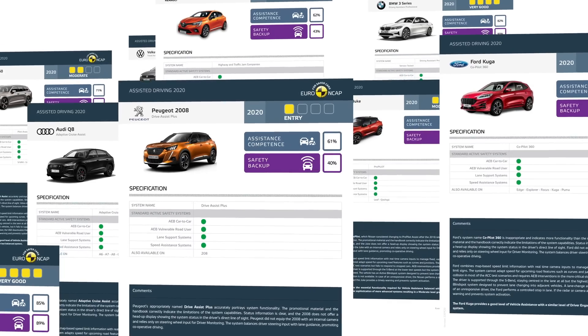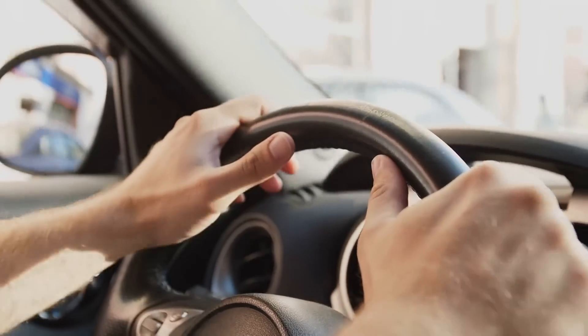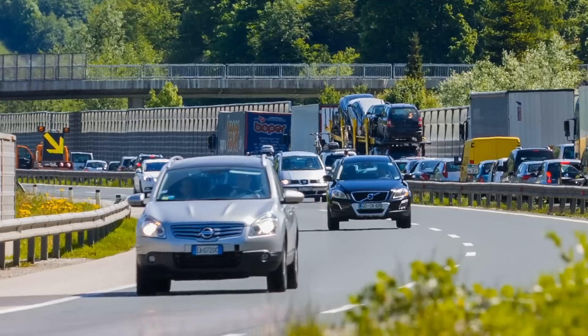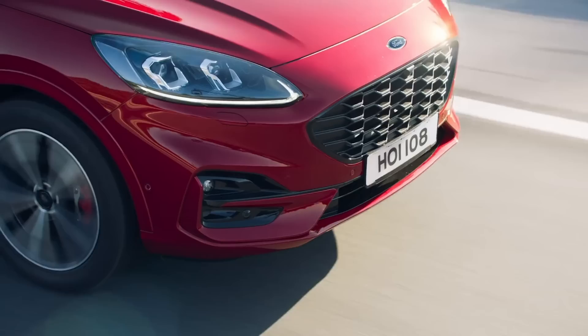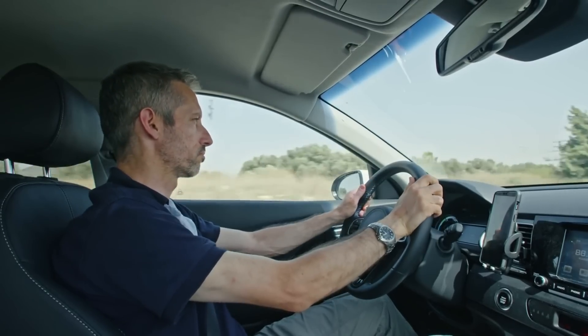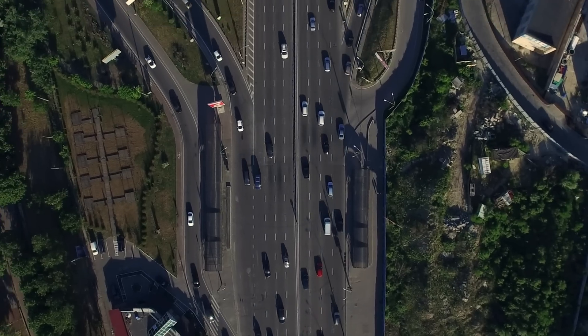Assisted driving technologies such as highway assist offer enormous benefits when used appropriately. However, the driver needs to be responsible and engaged at all times behind the wheel.